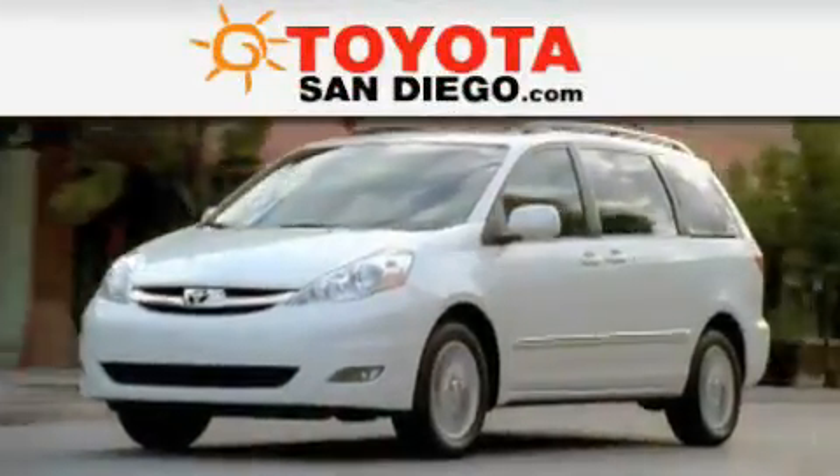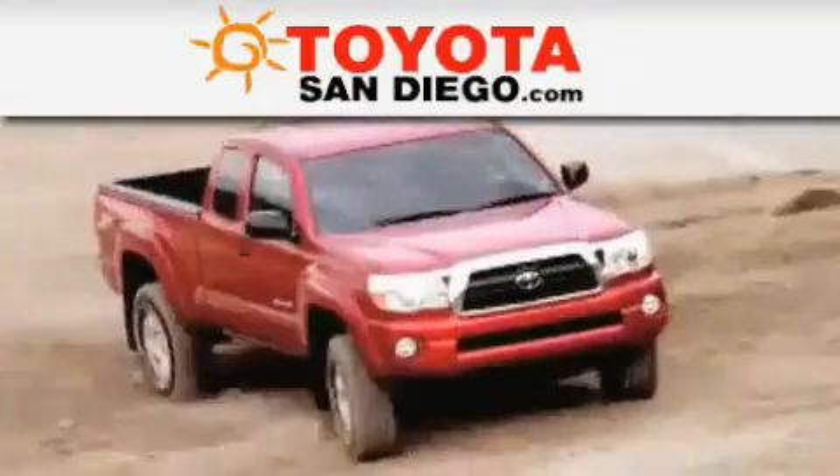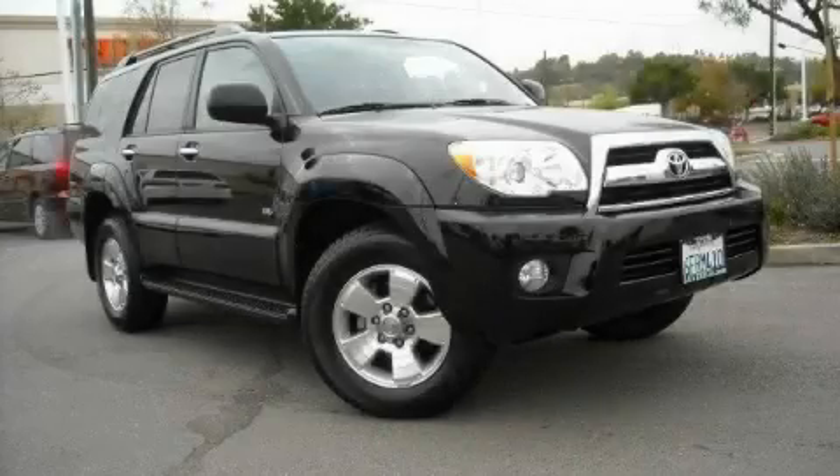Another fine vehicle offered by Toyota San Diego. This is a certified pre-owned 2008 Toyota 4Runner, a big SUV for big fun.